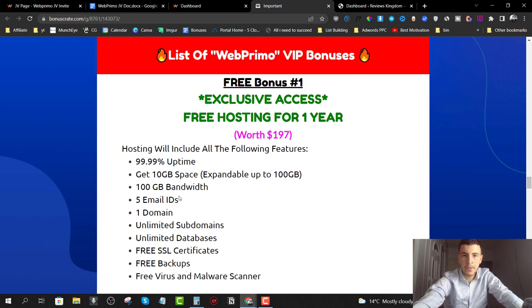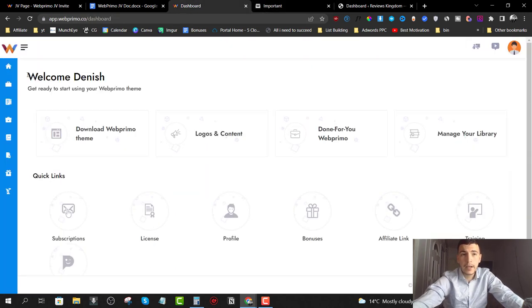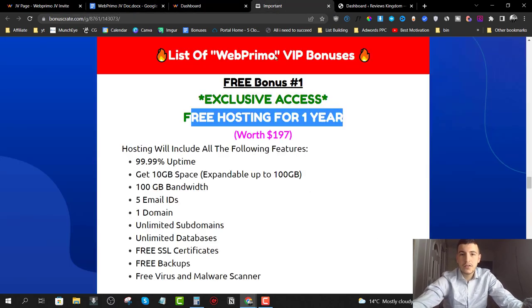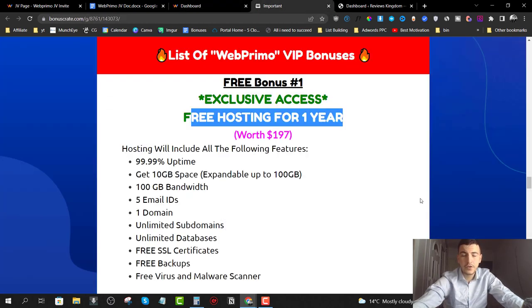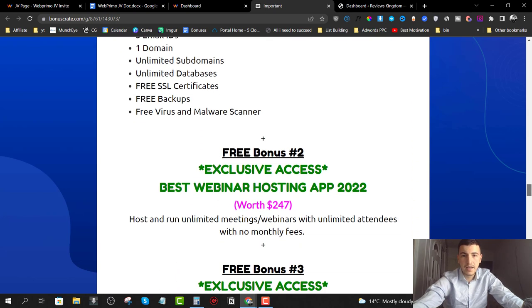My bonuses include free hosting for one year. We'll host all your websites on our hosting for a complete year, because Web Primo requires that you have WordPress hosting. If you don't have hosting, it's going to cost you around $60 per year. We're going to save you the first year's charge and give you free hosting where you get to install WordPress and run Web Primo completely for free for the first year.